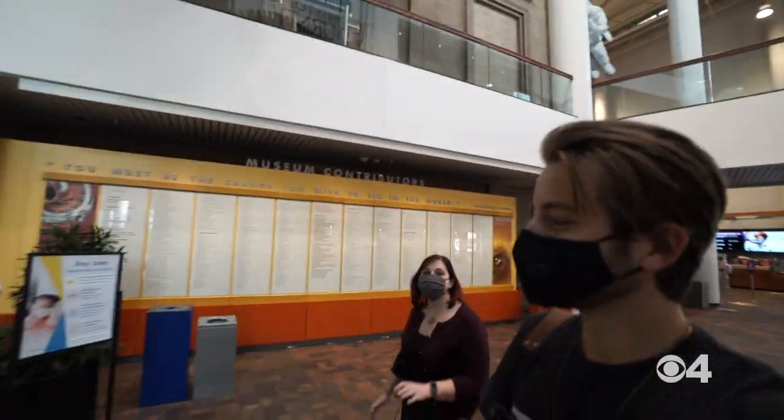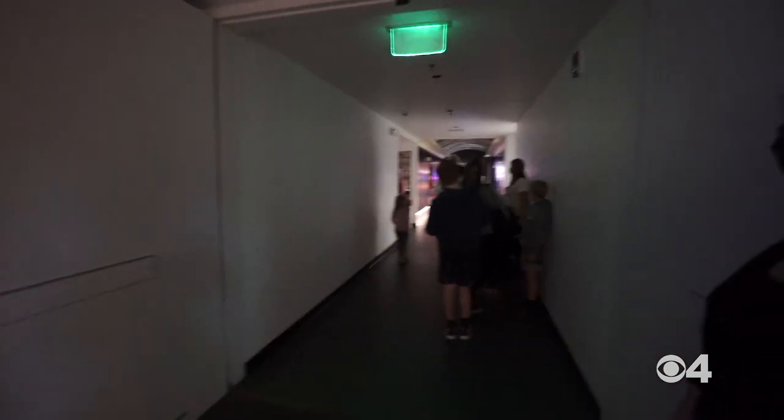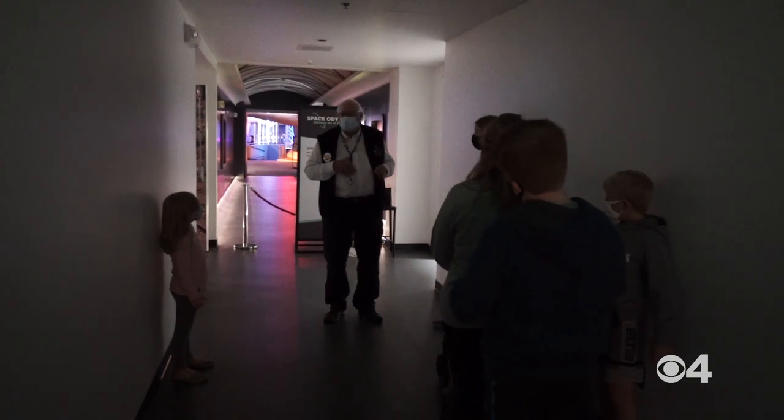We're running at limited capacity right now because of COVID — we're limited on the number of folks we can get in.